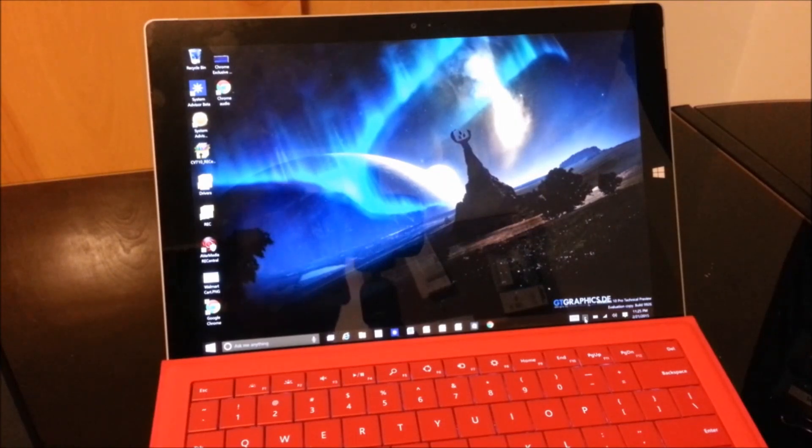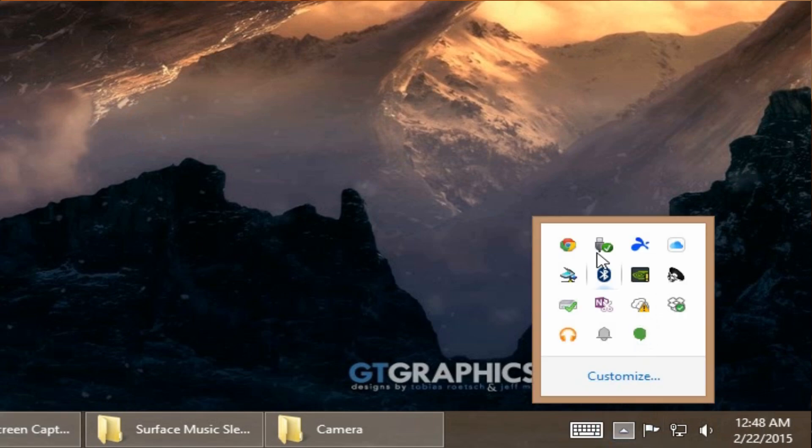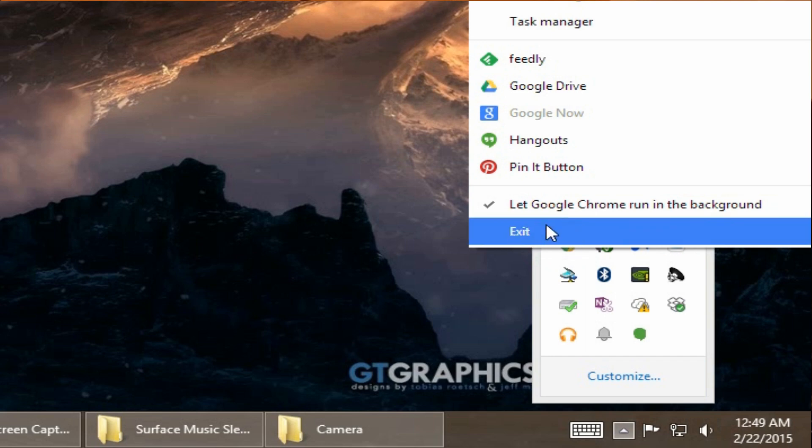You may notice that Chrome is running in your taskbar, so what you want to do is exit out of that. Go right over here, click this arrow, and click on Exit — that will exit out of Chrome.